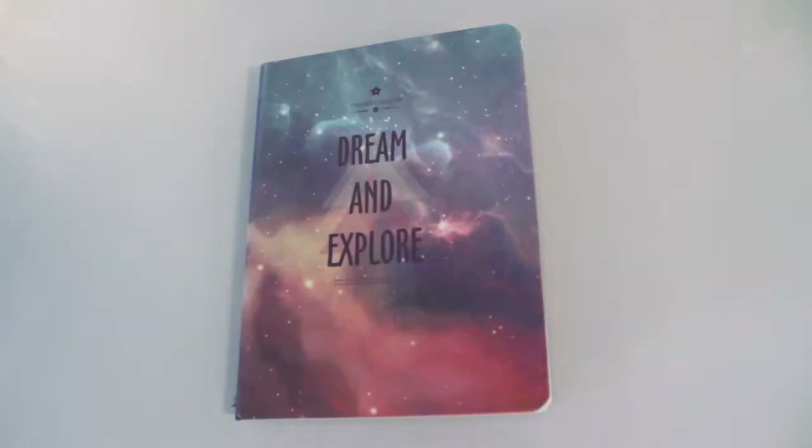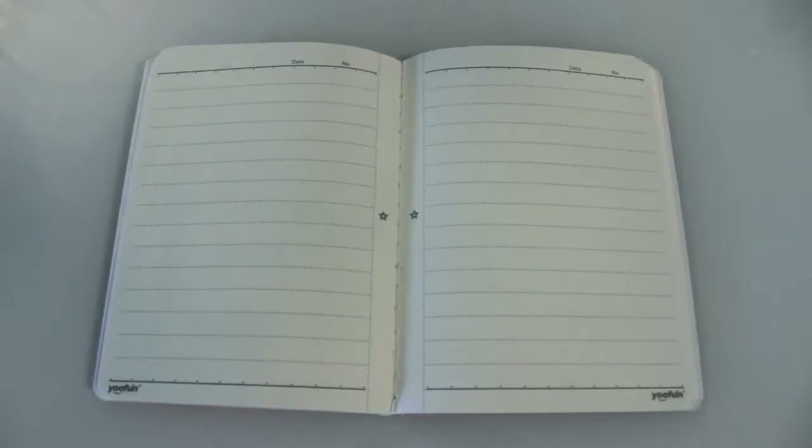Then I picked up this little notebook thingy majiggy. I really like this one because it has a space at the top where you can put the date on, and I have quite a few of these. The reason I like them is because I use them as food diaries, which I've kind of stopped doing over the last couple of months. I was getting back into it in January — new year, new me, all that jazz — getting back on track with Slimming World. These are really really good for just carrying around and writing everything down and syncing all your food. So yeah, it says 'dream and explore'.